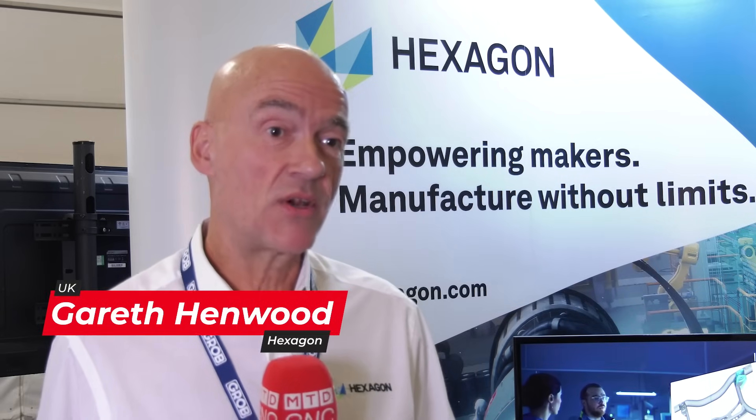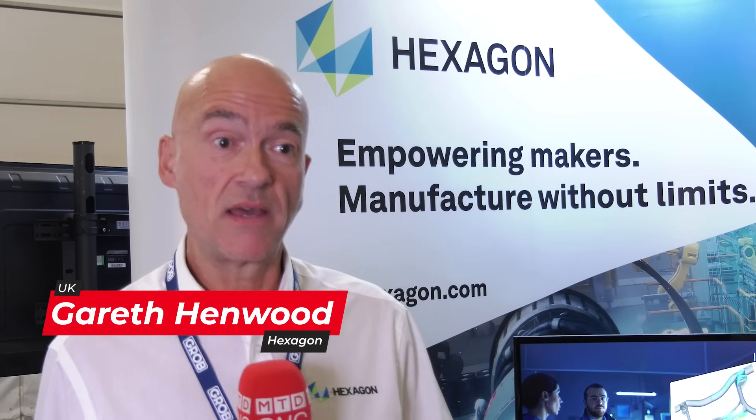We've had a long-standing relationship with GROB Machine Tools in the UK. It's great to be here supporting GROB Machine Tools on their first UK open house and working together to add our solutions with their machine tools to give the end user complete solutions.